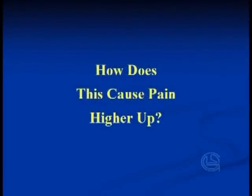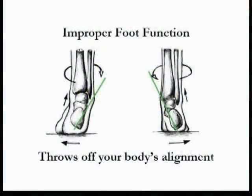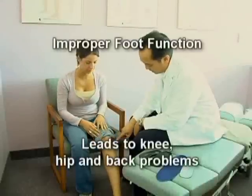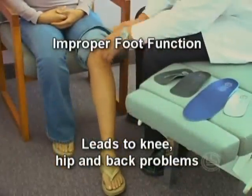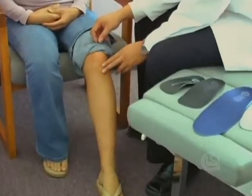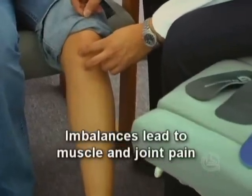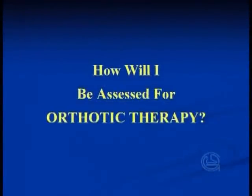How can this cause pain higher up, like in my back? When your foot rolls in or out too much, everything above it rolls, which can throw off your body's alignment. A small problem at your feet can cause a bigger problem with your knees, and an even bigger problem higher up in your back and hips. When your feet are off, some of your muscles end up working too hard and some not working hard enough, causing an imbalance that can lead to muscle and joint pain.